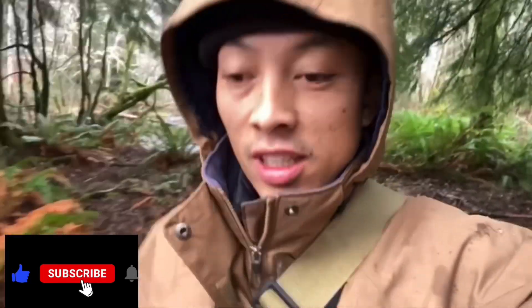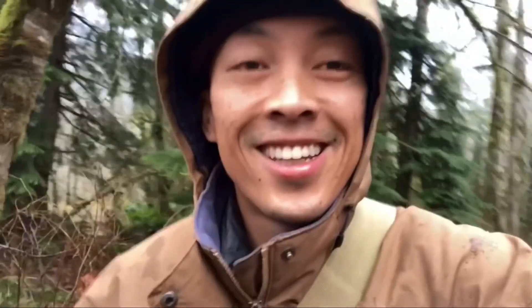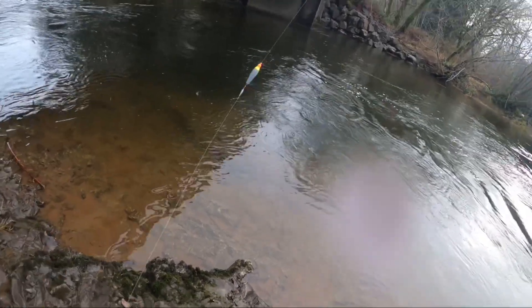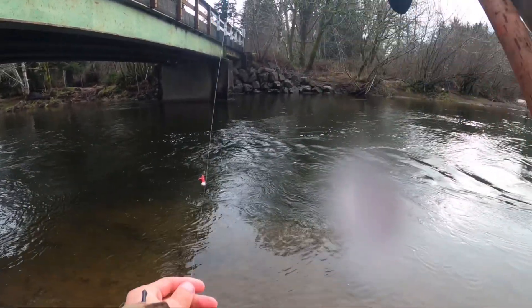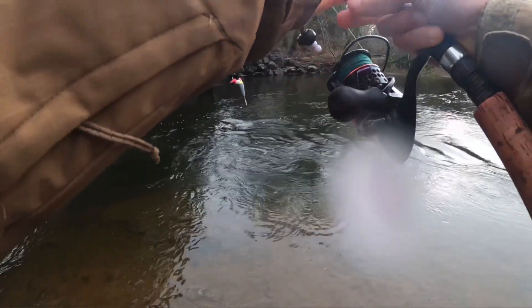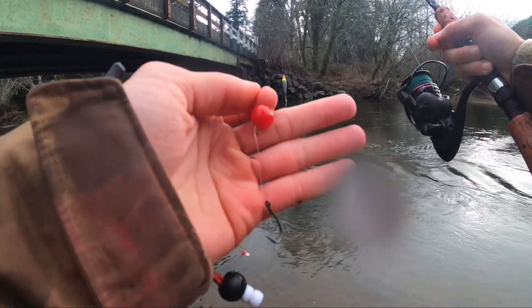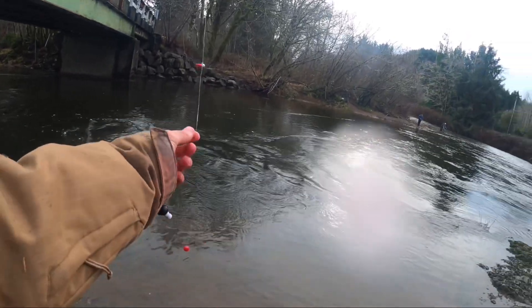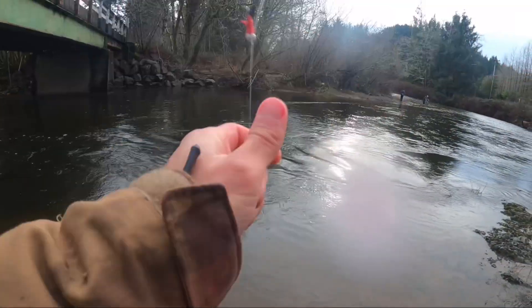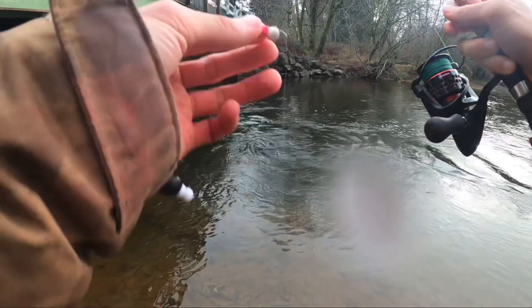I see a lot of people fishing up above so we're gonna go downstream to find a spot where nobody fishes — hopefully get one big one. So caught it on a red bead right here, the red 12mm bead, and I fish it behind the jig. So I have a jig going down and then a bead.